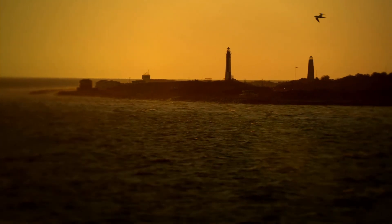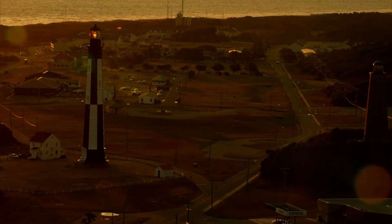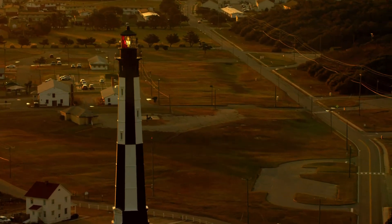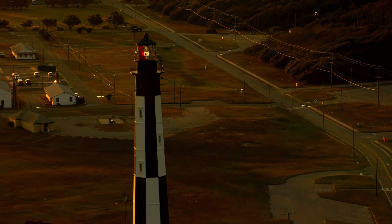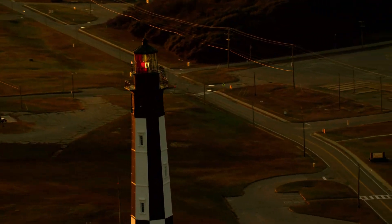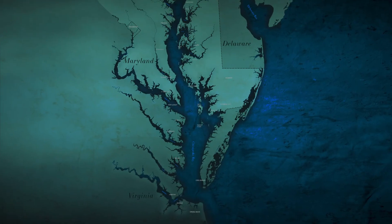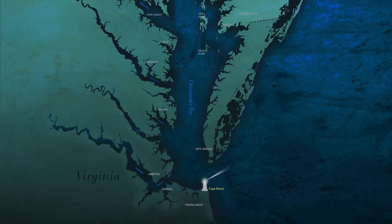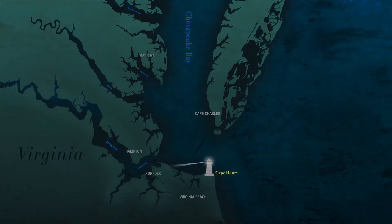It's dawn on the Atlantic coast, and the Cape Henry Lighthouse has just completed another night's work. Since George Washington was president, a beacon at Cape Henry, Virginia has marked the choppy entrance to Chesapeake Bay, guiding ships from the Atlantic Ocean into calmer waters.